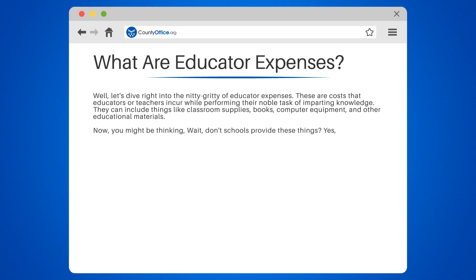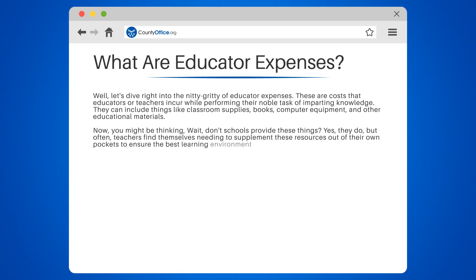Now, you might be thinking: don't schools provide these things? Yes, they do. But often, teachers find themselves needing to supplement these resources out of their own pockets to ensure the best learning environment for their students.